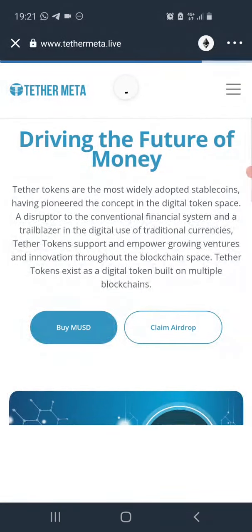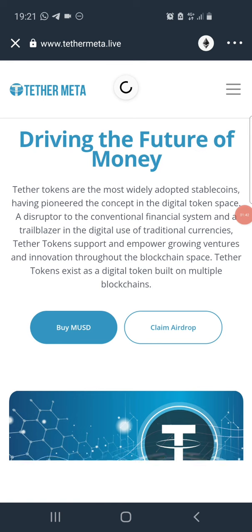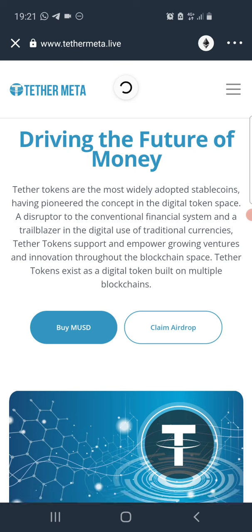A page will open up called the Tether Meta Coin page — 'Driving the Future of Money.' Tether tokens are the most widely adopted stablecoins, having pioneered the concept in the digital token space. A disruptor to the conventional financial system and a trailblazer in the digital use of traditional currencies, Tether tokens support and empower growing ventures and innovation throughout the blockchain space. Tether tokens exist as a digital token built on multiple chains.